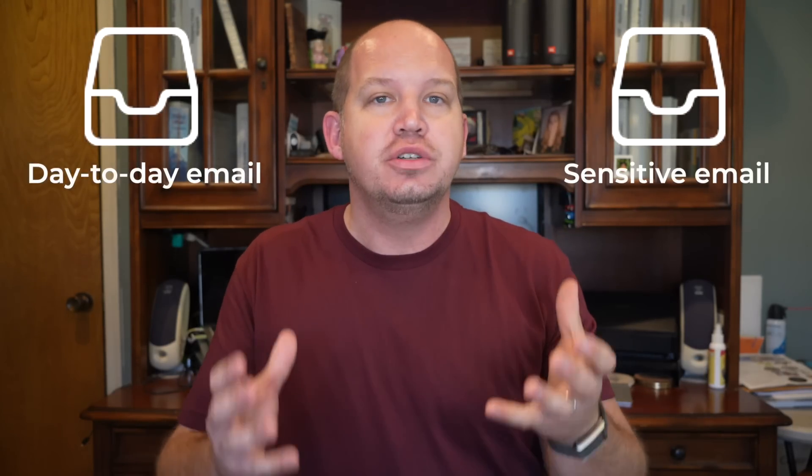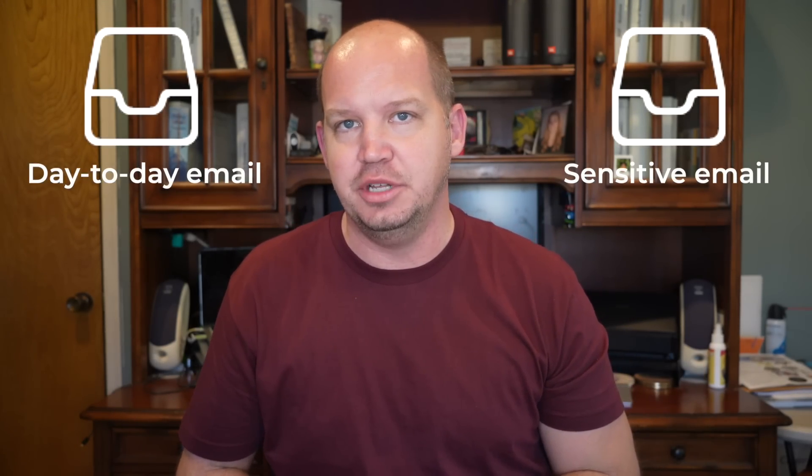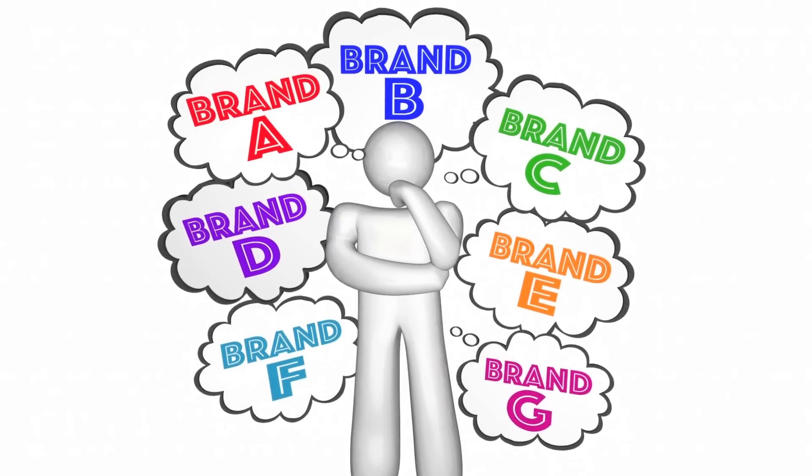For those of you who are looking to move away from platforms like Gmail, Yahoo, or Outlook, or perhaps if you're like me and you just want an additional account for more sensitive email communications, the good news is that there are plenty of great secure email options out there. There are so many, in fact, that I can't include all of them in a video like this.